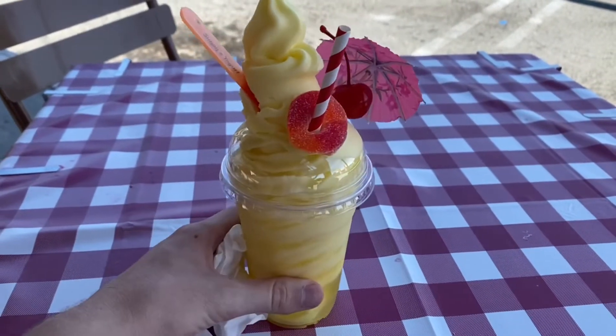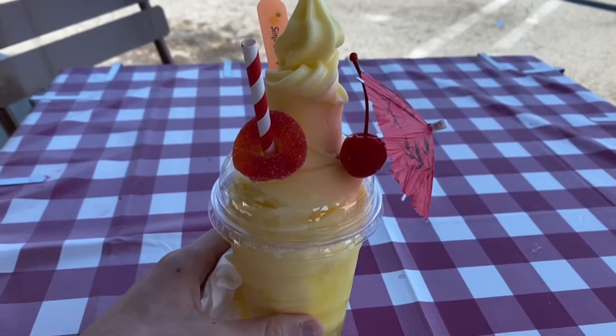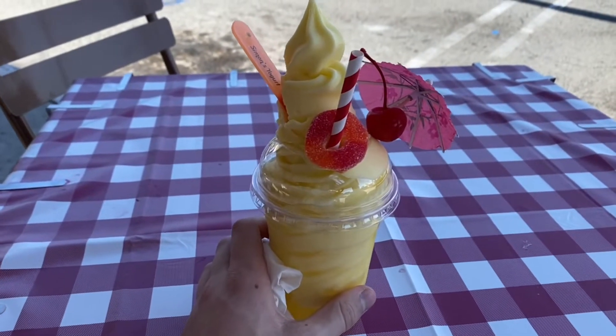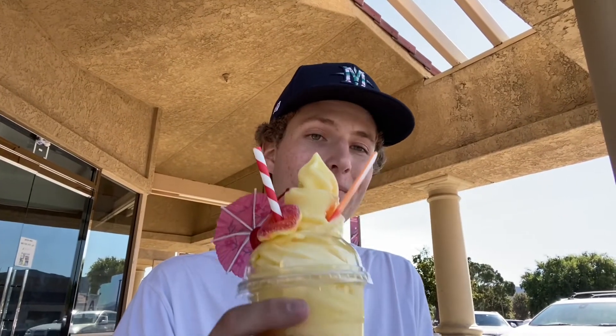Wow. I have a feeling this will probably... I don't know if it'll live up to the Disneyland hype, but it looks pretty legit, so we'll have to give it a try. Get a little 360 of that — looks pretty cool. I'm excited for this. She actually made it for me, so they made it super legit. I appreciate that.